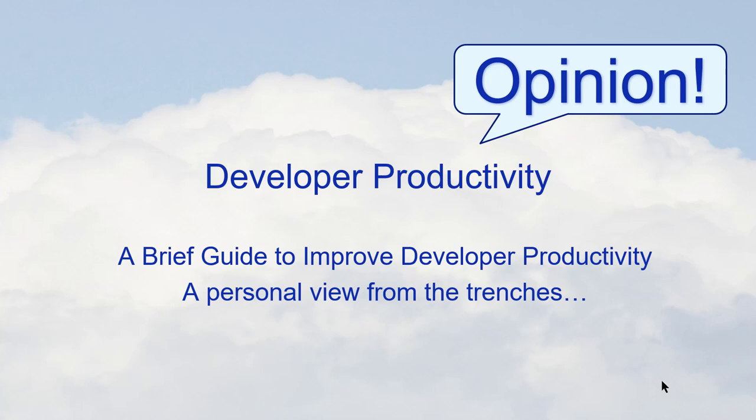Hi, my name is Stuart, and I want to talk about developer productivity today. A lot of this is my opinion based on supervising projects for most of my working lifetime and seeing the patterns and anti-patterns that make developers more or less productive. So let's dig right in.